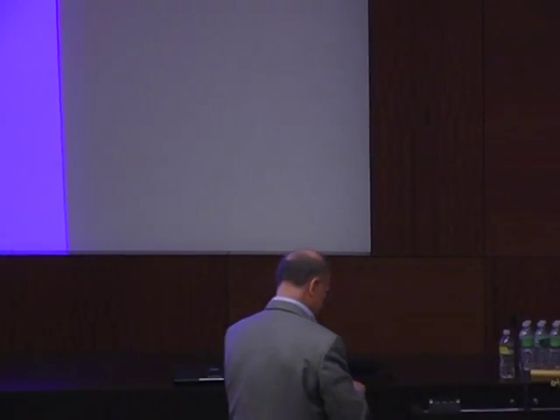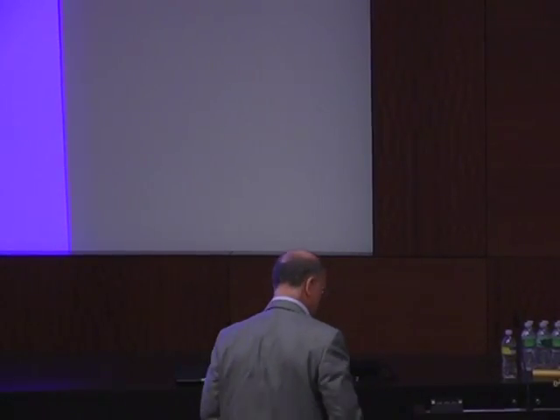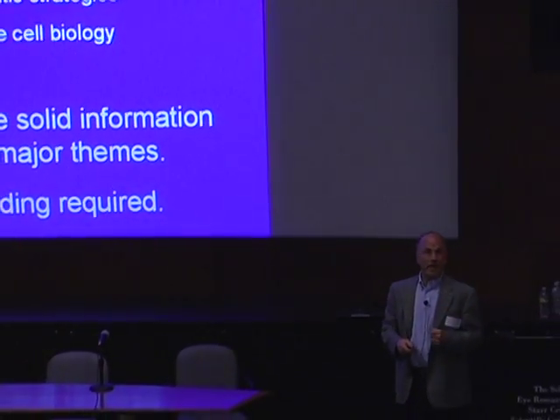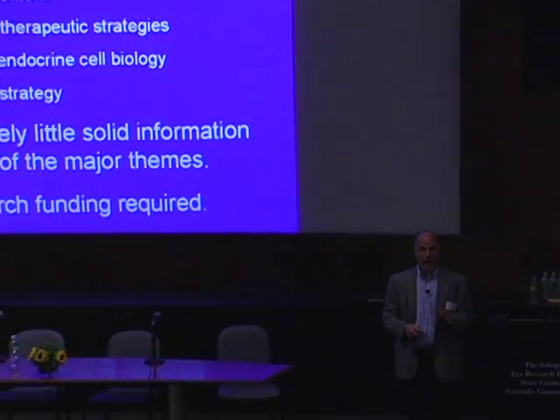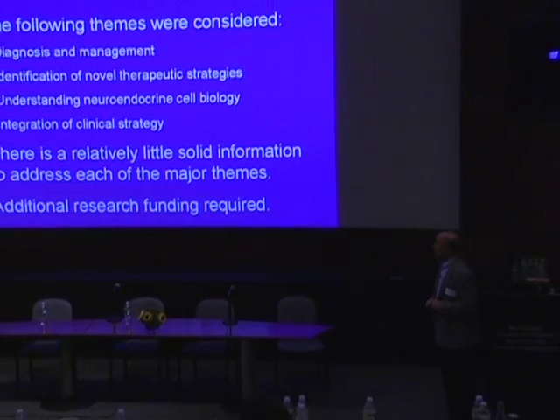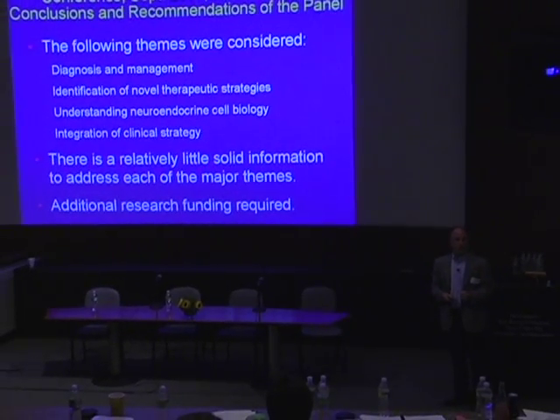Next, we have Dr. Andrew Leiter, who's a professor of medicine in the Division of Gastroenterology at the University of Massachusetts Medical Center. Thank you all for coming. I wanted to reiterate a lot of the themes that you heard about in the last talk, but then throw in a few wrinkles in terms of things our laboratory does.